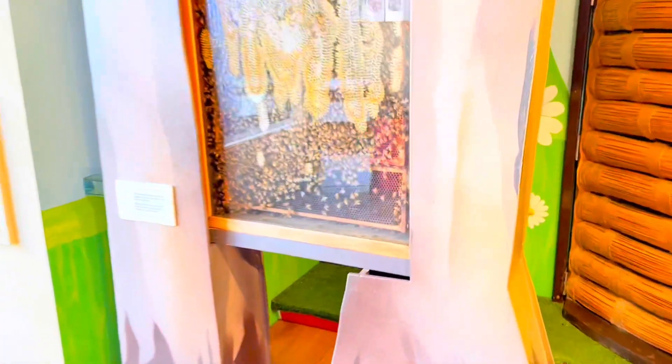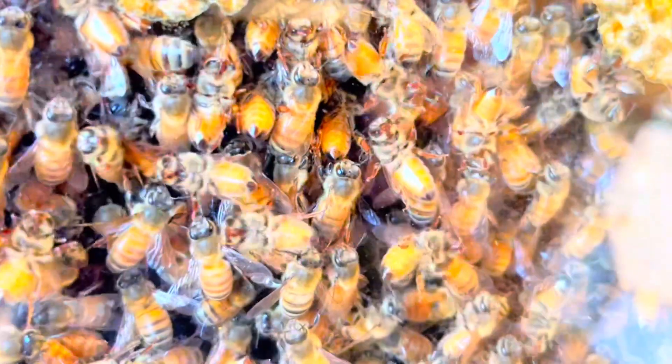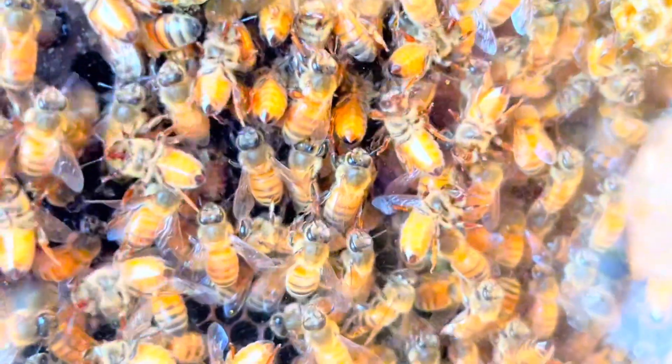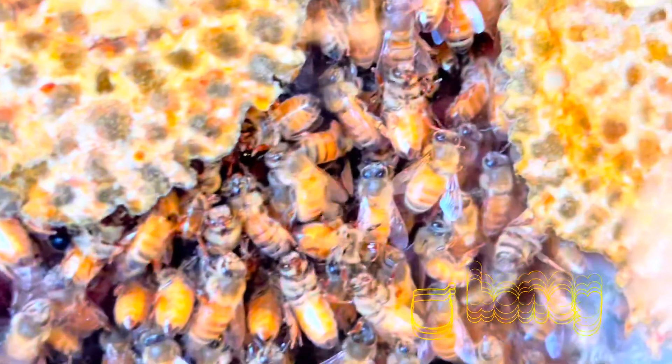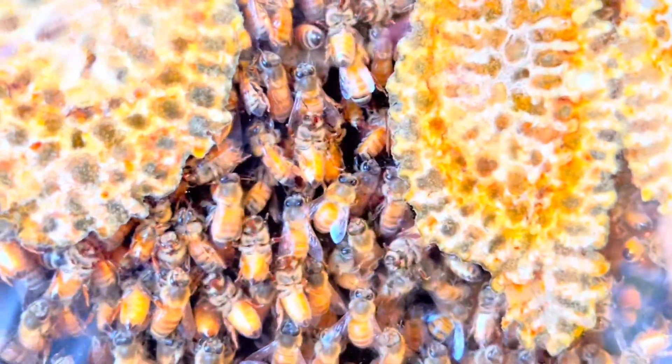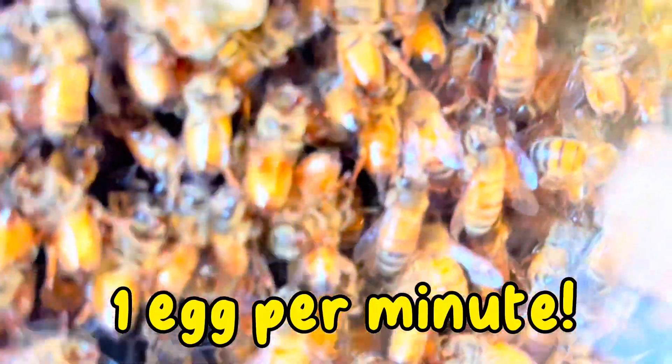Those bees weren't real, but these ones are. They are the worker bees and they are very busy. They spend time cleaning the cells, building the honeycomb, storing the nectar and pollen, and making honey. Somewhere there's one queen laying one egg per minute.